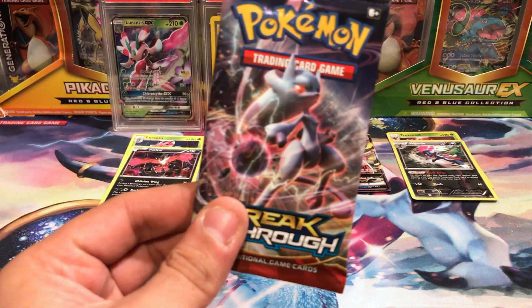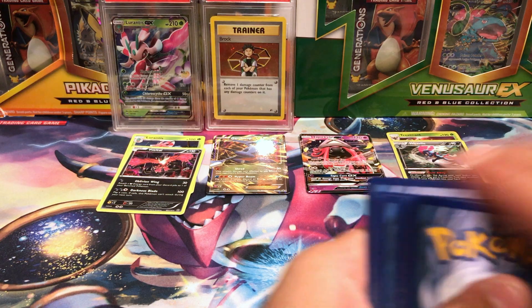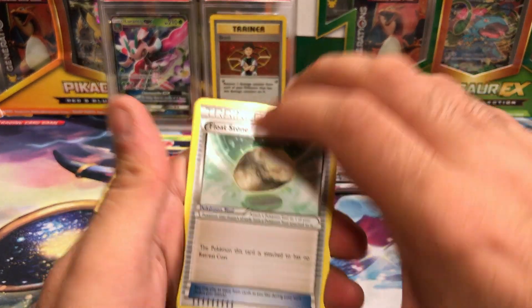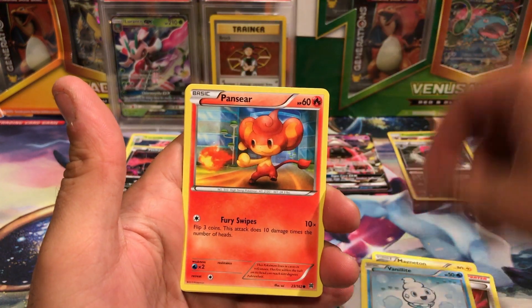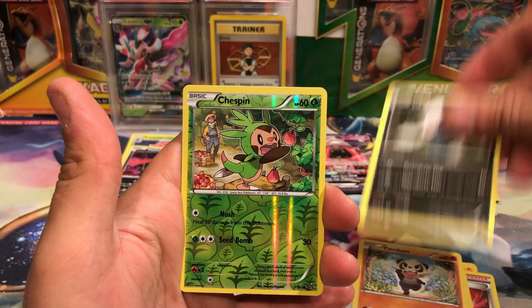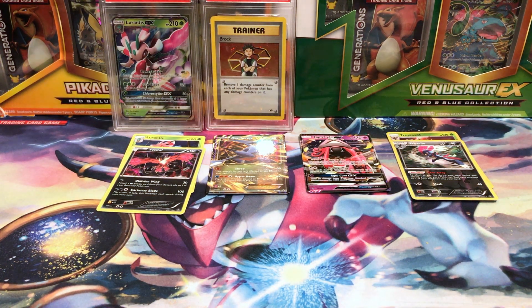And lastly we have Breakthrough. One more good pull — that would just make it so worth it. We've got Icy Scheme, Panpour, Vanillite, Pansear, Pancham, Inkay, Reverse Hollow Chespin, and just a Noctowl. Overall, that was still great. Really, really happy with that. I can't believe this. Awesome.